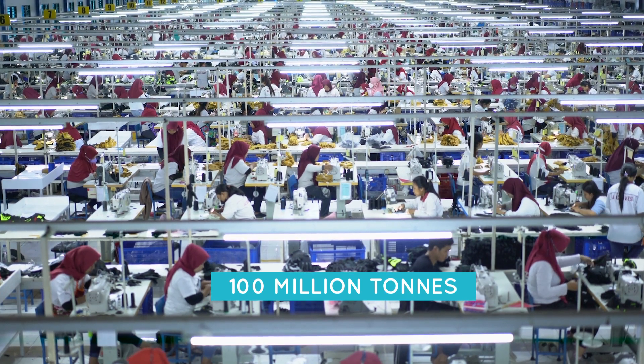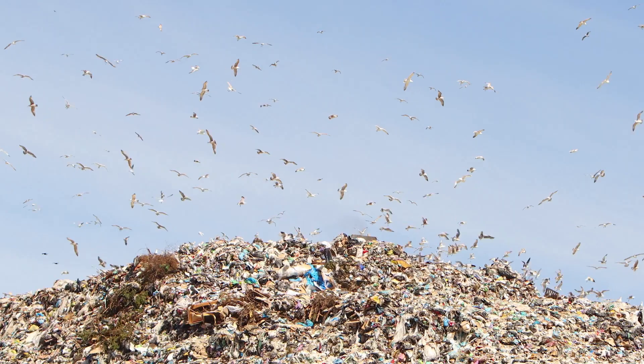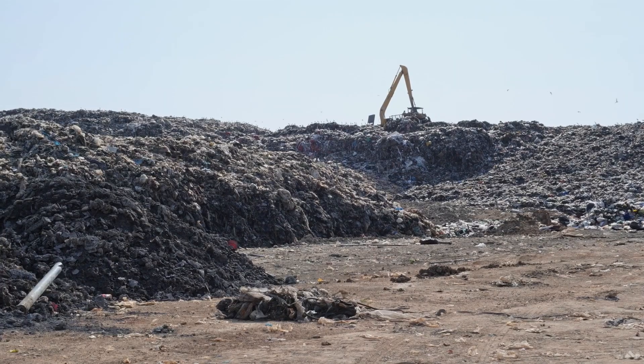We use about over 100 million tons of textile materials every year. Out of these 100 million tons, most of them — more than 70% — end up in landfill. More than 20% is downcycled.